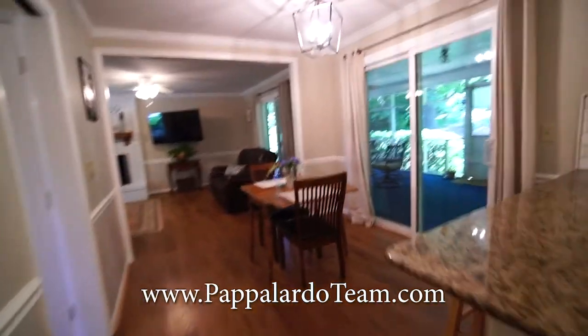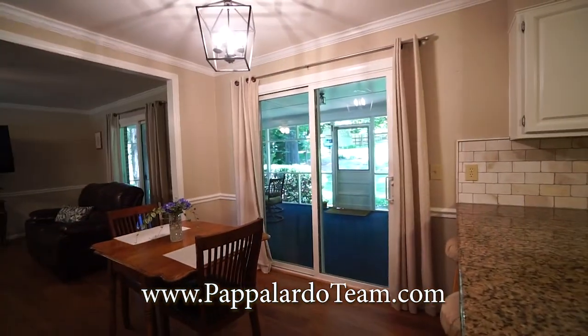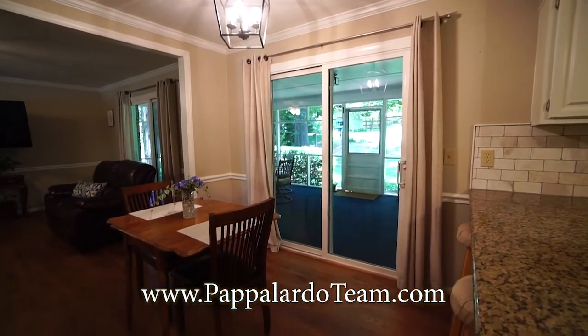Right here we have the breakfast room and there's the sliding glass door that leads out to the screened-in porch.